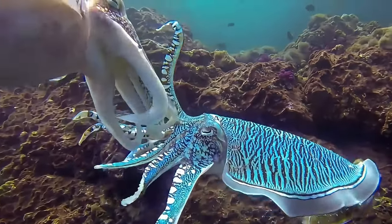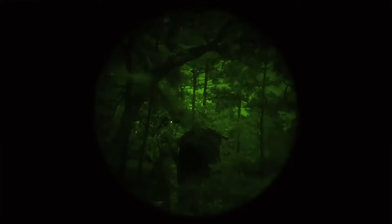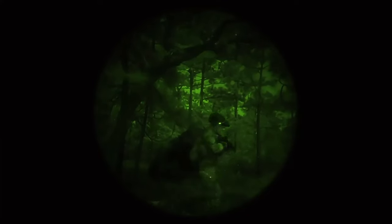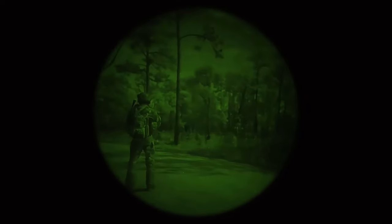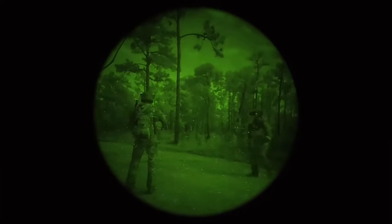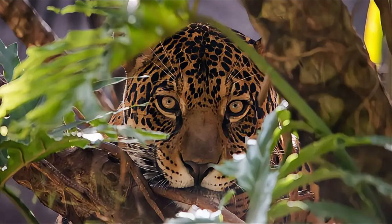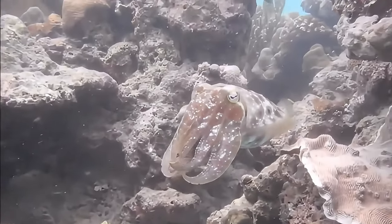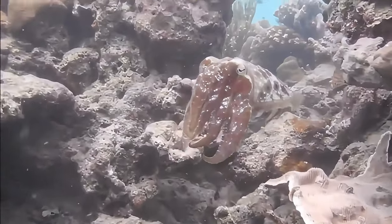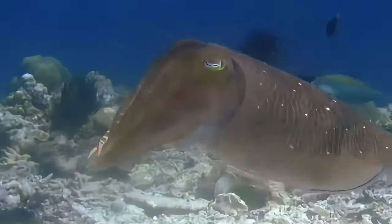Nature's camouflage strategies are fueling breakthroughs. Scientists are developing adaptive textiles based on cephalopod skin and revolutionary camouflage techniques for military applications that integrate far more than just visual cues. The study of camouflage is about adaptability, deception, and the ingenious ways organisms secure their survival. And as our understanding deepens, it's clear these animal masters of disguise have much to teach us about the world around us and ourselves.